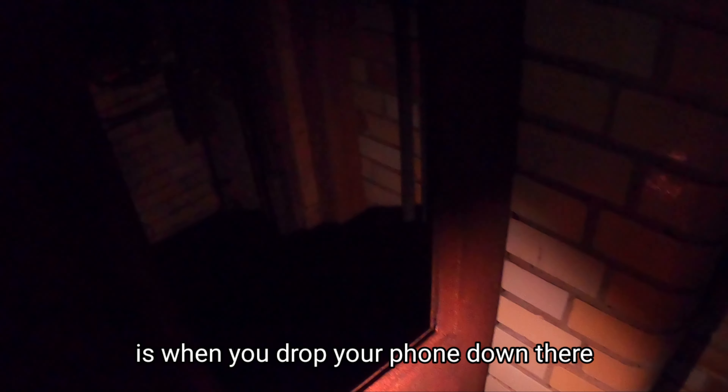Maybe the saddest moment is when you drop your phone down here. It shouldn't be that hard to get, but maybe not because there is glass. Even though there's a nice staircase, I'm just going to follow you up. That's kind of weird.